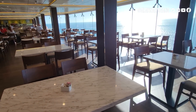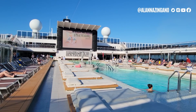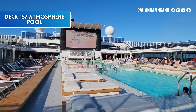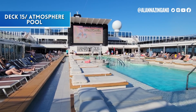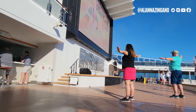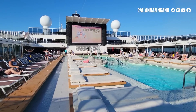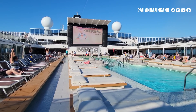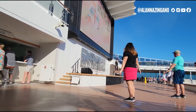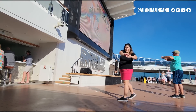Here we are in the Atmosphere Pool area. There are two different bars on this pool deck, plus lots of lounging. Right now there's a nice group stretching session going on — people all around are getting into it with really inviting music for a morning stretch.